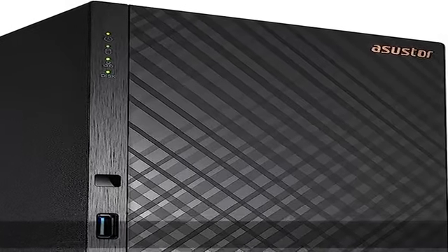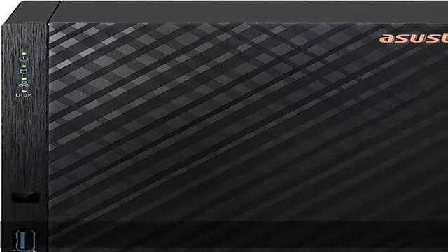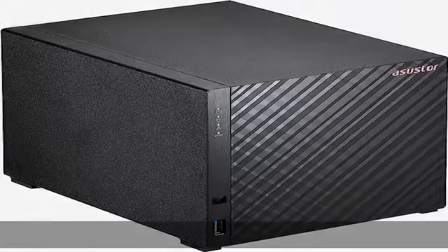About this item. CPU: Realtek RTD1296 Quad-Core 1.4GHz, 1GB DDR4, 40% more efficient. 2.5 Gigabit Ethernet, double speed. Transcode 10bit 4K H.265 media with hardware decoding, easily enabling smooth video playback.